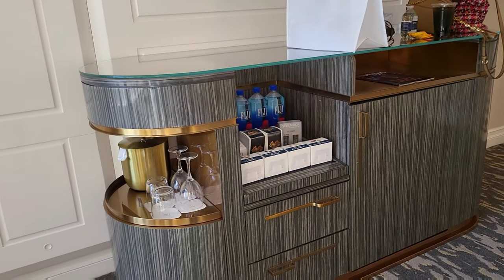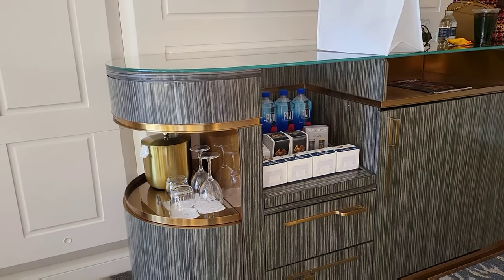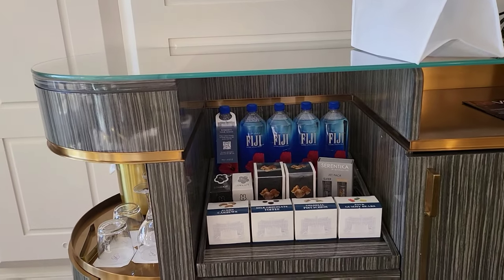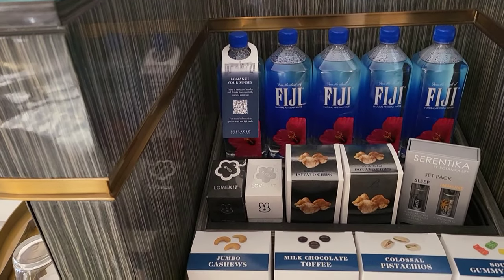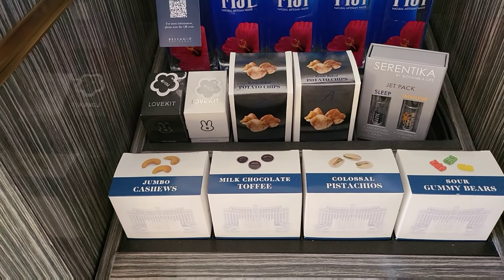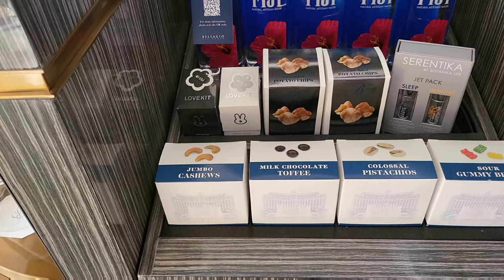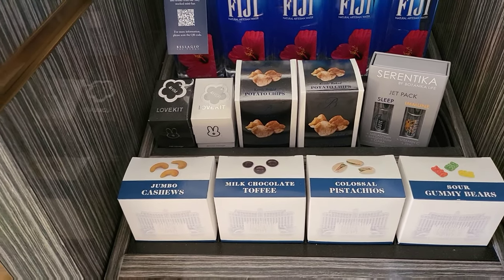The bar area has the ice bucket, wine glasses, and regular tumblers. You have your Fiji water along with a love kit — two love kits. There's potato chips, something for sleeping, cashews, milk chocolate, pistachios, and gummy bears.